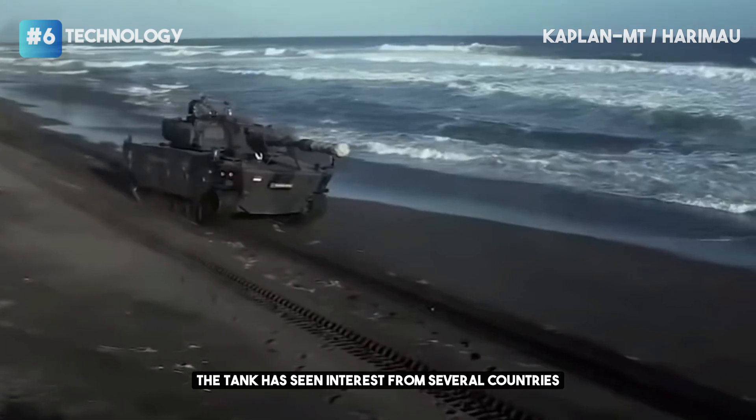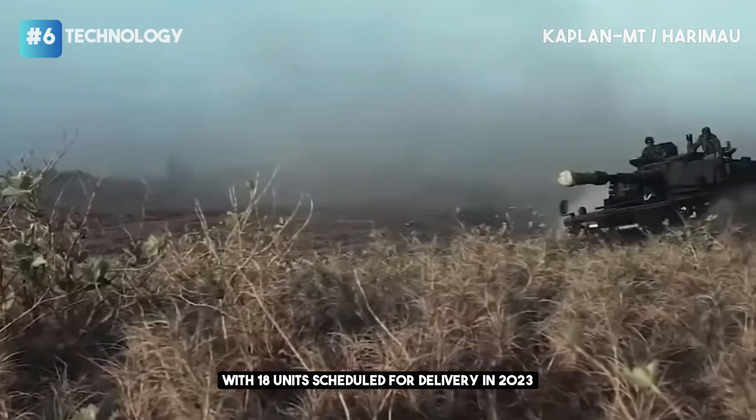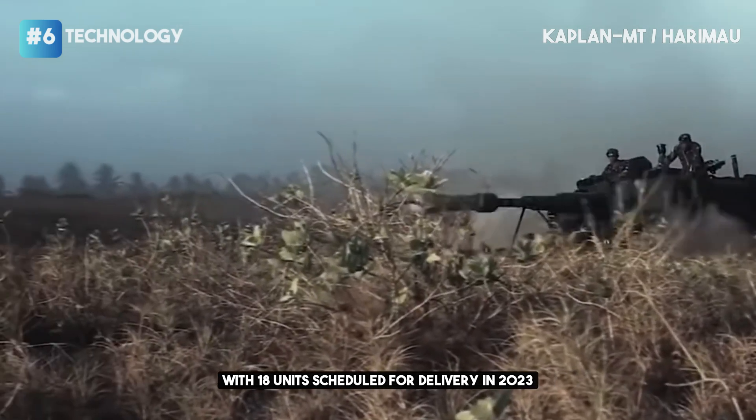The tank has seen interest from several countries and was ordered by Indonesia in 2019, with 18 units scheduled for delivery in 2023.